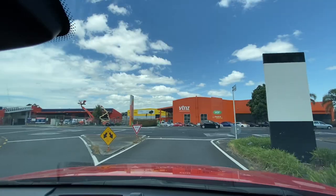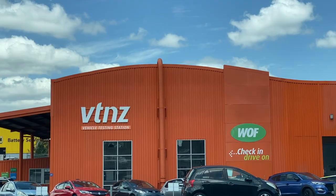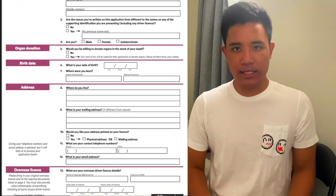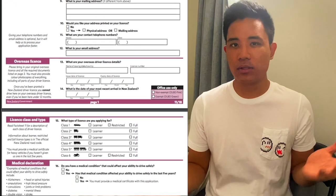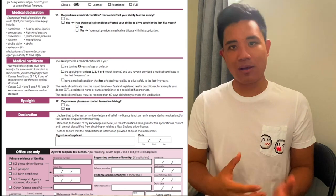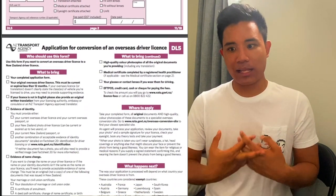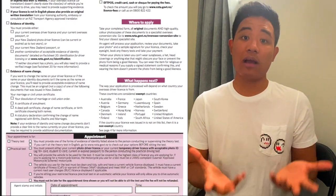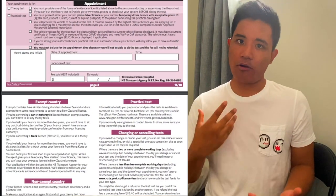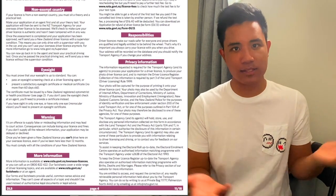But don't worry, it's fairly straightforward. Once you arrive at an AA site or VTNZ, you need to fill out an application form — essentially just outlining your full name, last name, your current driver's status, and also the various driver's license classes that you want to convert into. For example, like myself, because I can only drive cars, I'm converting from a car license in Malaysia to a New Zealand car driver's license.